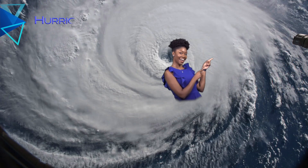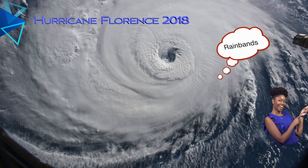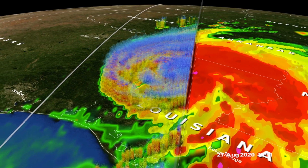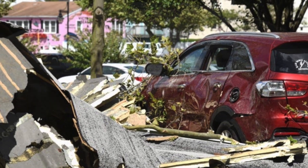The second main component is the eye wall, which is the complete opposite of the eye. This is where you'll find the heaviest rain, the strongest winds, and the most destruction. The third main component is the rain bands — bands of rain that stretch away from the center of the storm, where you'll find heavy rain, strong winds, and even rotation that can cause tornadoes well away from the center.